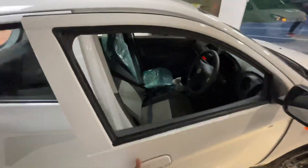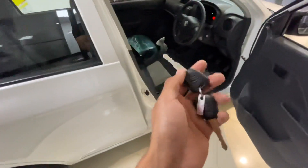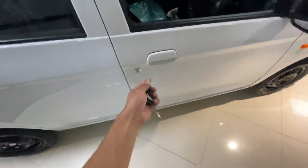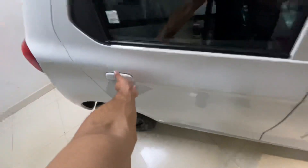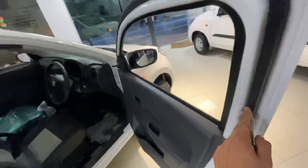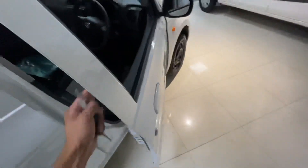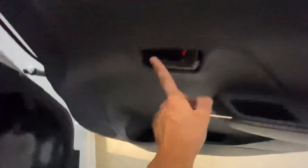Now we are going to the interior, which is the main plus point. Let's check the key — you get a key with remote locking in this car. The door opening is also improved: it now opens in 3 steps, which means it holds in the middle position too. The first one did not have that. There are a lot of improvements in the interior of the car.